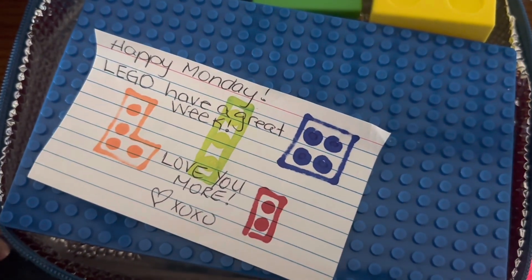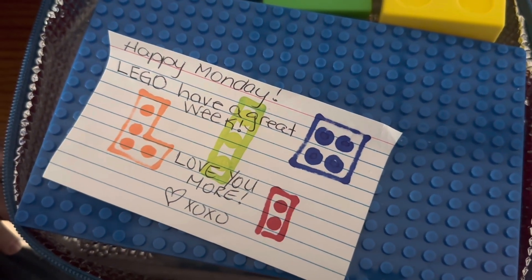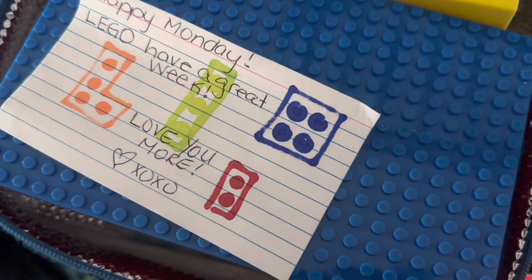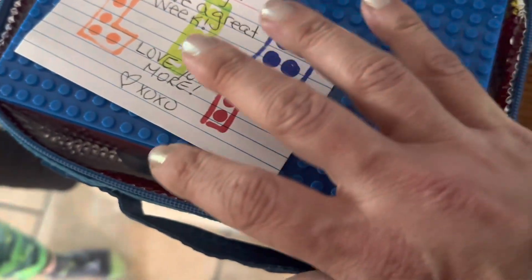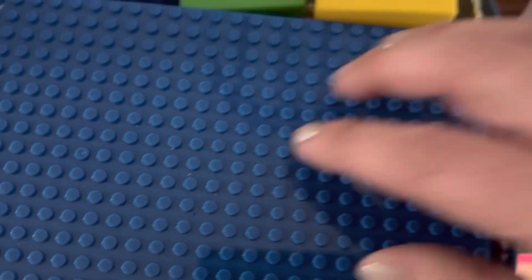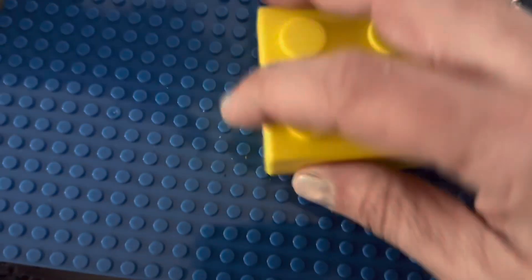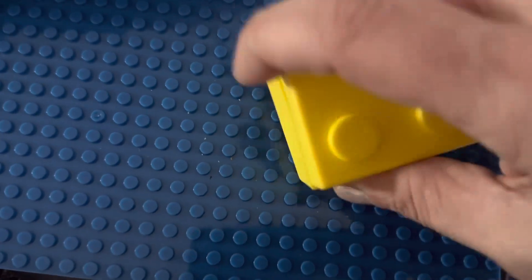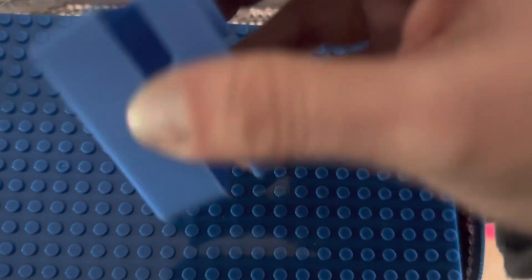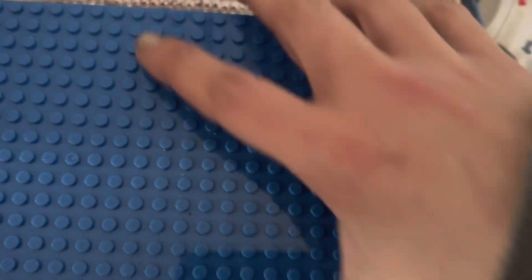Read it quickly — it's super quick. Happy Monday. Lego have a great week. Love you more. Heart XL XL. Instead of 'let's go' — see my joke? I tried to be funny. Let's open this Lego. All empty Legos — an empty Lego, empty Lego, and an empty Lego. All empty Legos!